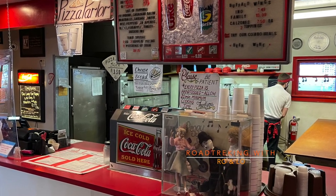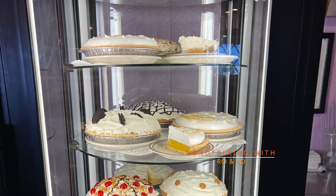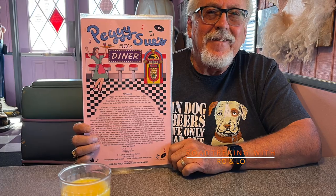Peggy Sue's is located right in the Mojave Desert, right off of Highway 15. And there's plenty of road signs to let you know where it's at. Definitely try their banana cream pie — their breakfasts are out of this world.